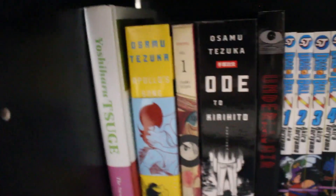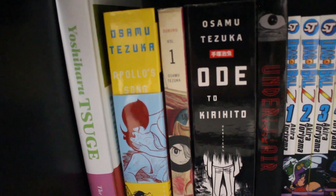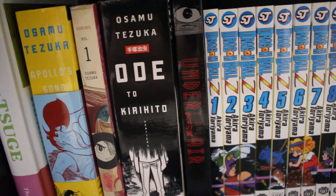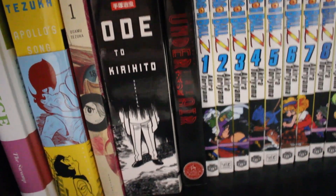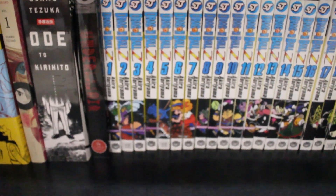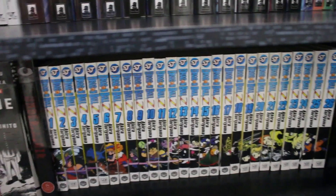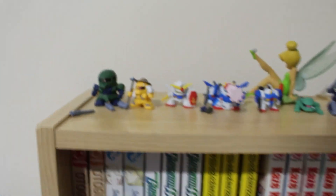At the bottom shelf we have some more obscure series: Yoshinori Suge — haven't read that — and some awesome Tezuka titles: Apollo's Song, Dororo volume 1, Ode to Kirihito, and Under the Air. Right next to that we also have Dragon Ball Z volumes 1 to 28 complete. That is the end of this shelf.